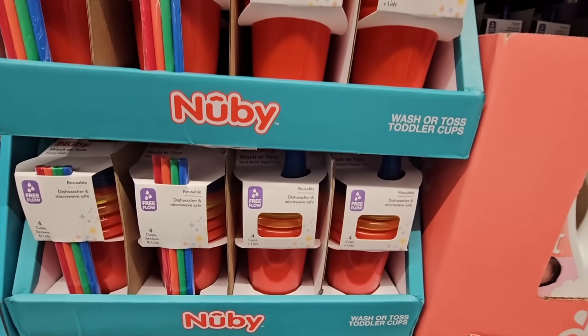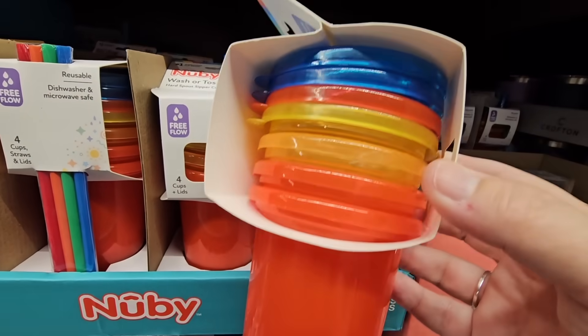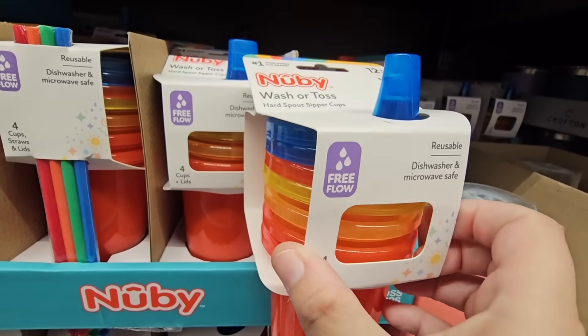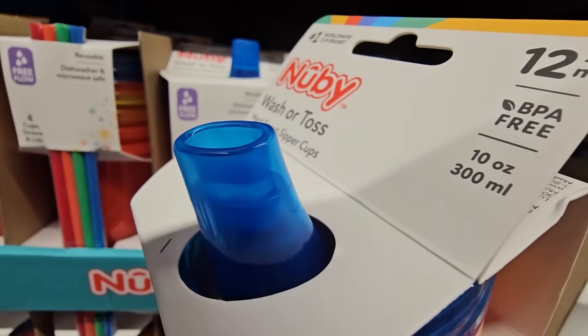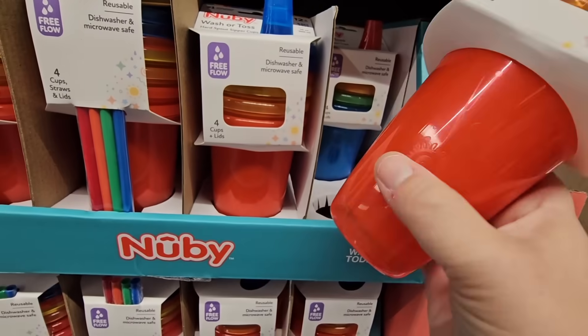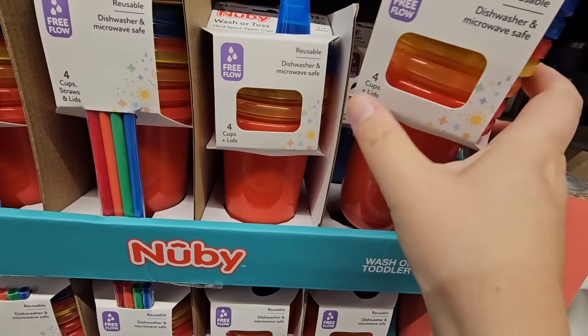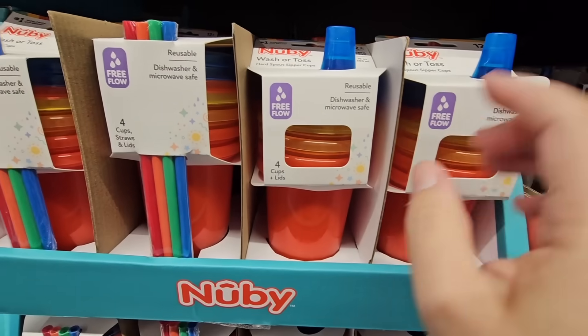It's amazing how long these have been out because my daughter's in middle school now, but I absolutely loved these. They're perfect for traveling or keeping at relatives' houses. They're reusable except my daughter loved to chew on the top so the tops didn't last long for us.